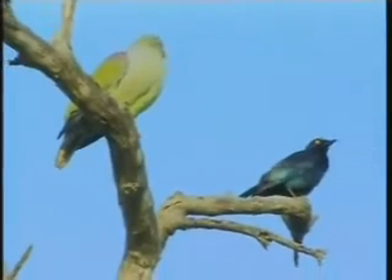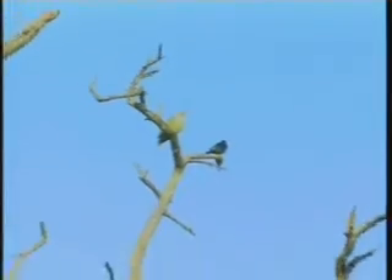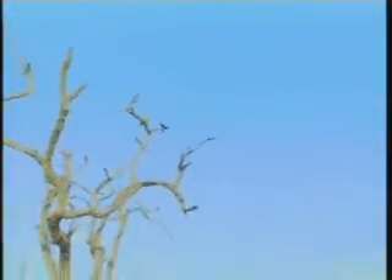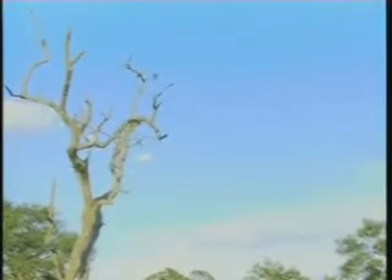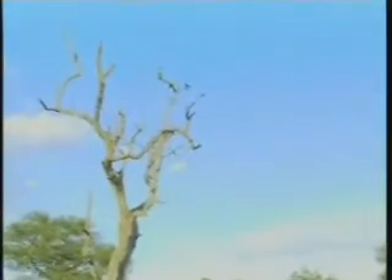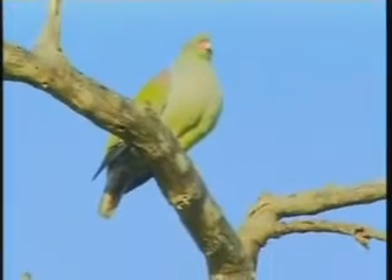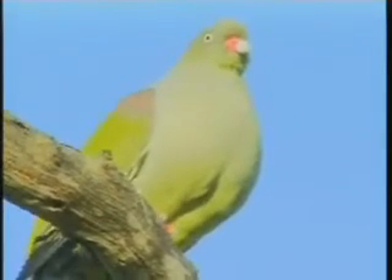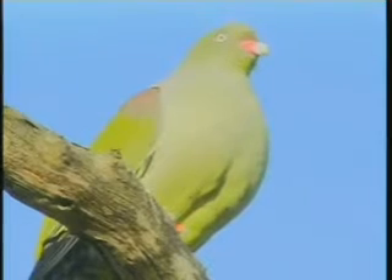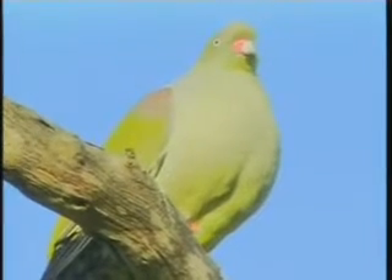Since it seems to be so relaxed, we'll try and get a bit of a more frontal view — move a little bit, Alex. Beautiful, the sun has just come through as well, a little gap in the clouds, beautiful light. And once again, if you have a close look at this bird, you'll see it's probably one of the most beautiful birds. Interesting markings on the beak.